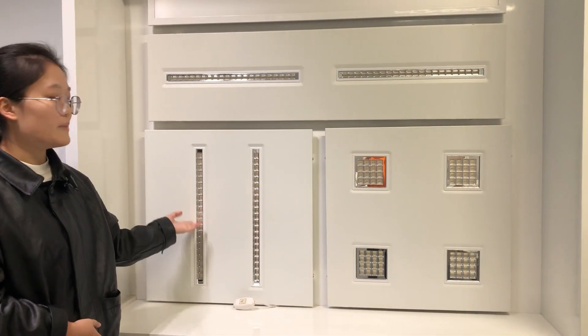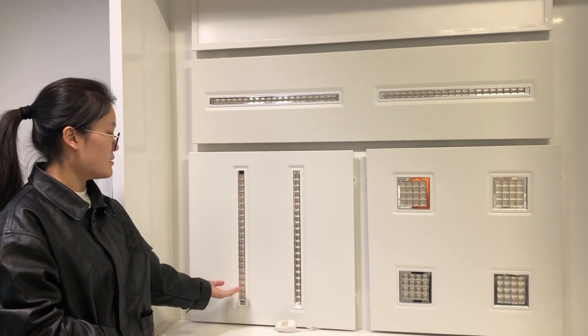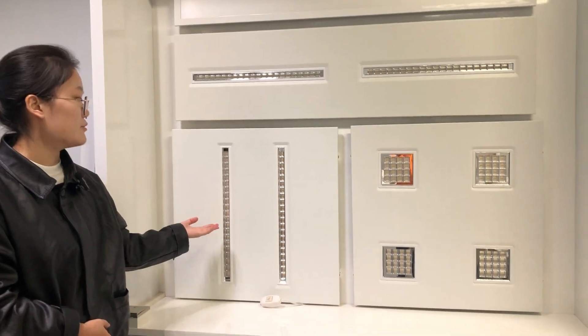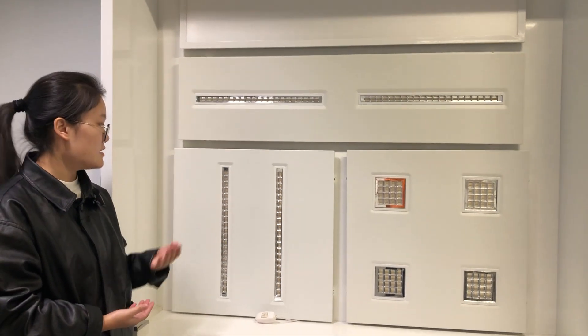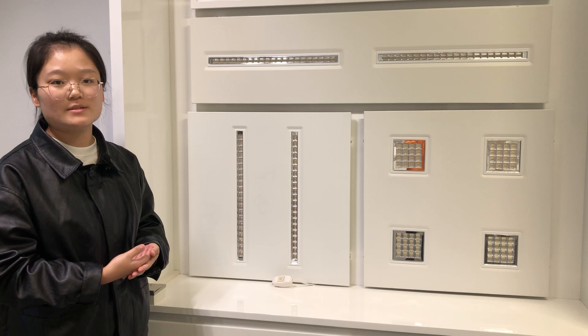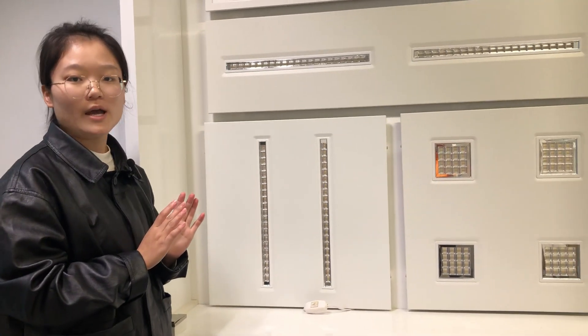For both series, the modules are removable so you can replace them by yourself — it's pretty easy. Maybe next time I will show you how to replace it. We also provide customized service, so if you have different size or power requirements, we can make it for you with a reasonable MOQ.